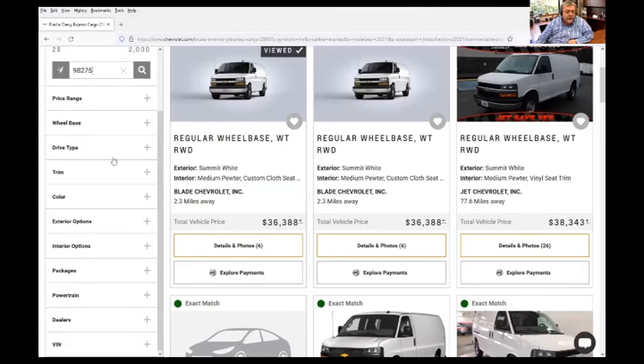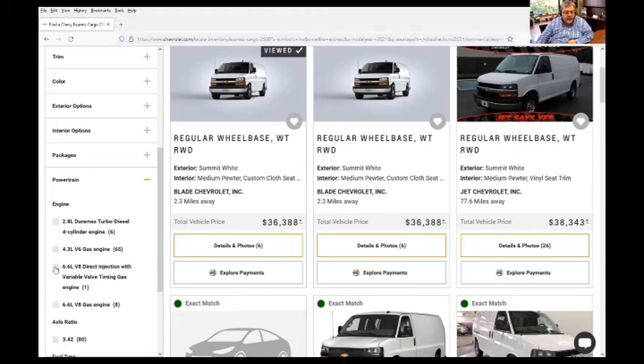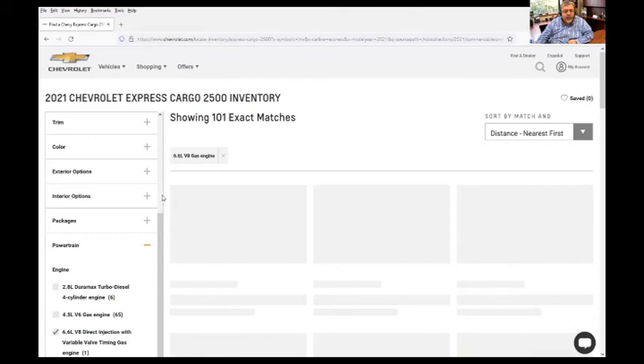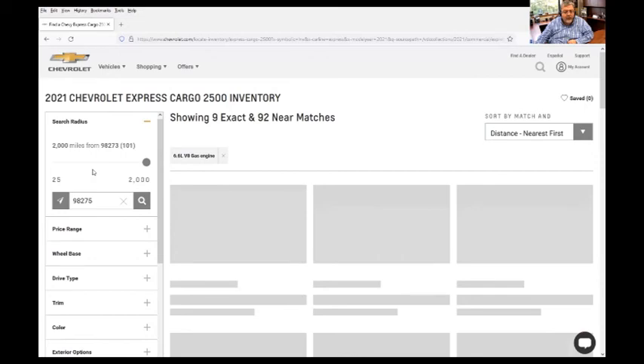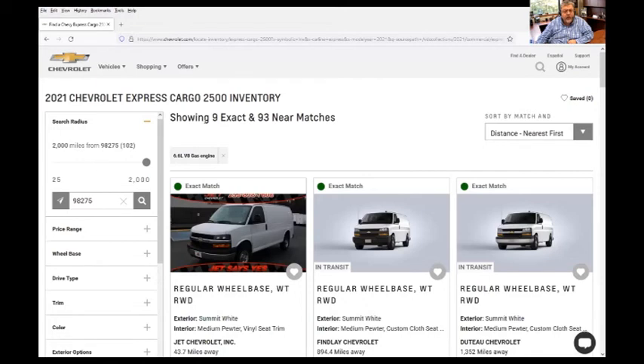Like if you're looking for four-wheel drive — in this case, for the powertrain, we are looking for a 6.6 liter gas engine. So you'll see within 2,000 miles of HydroMaster you're going to find approximately 102 vans, but 93 are near matches. You can use these filters to look for other things.